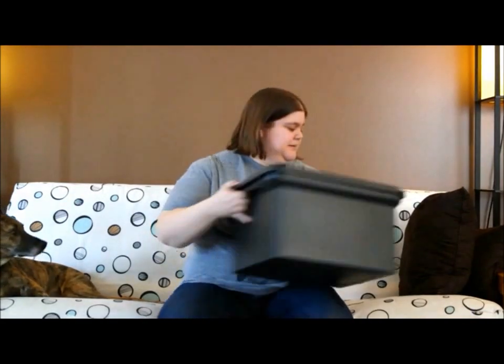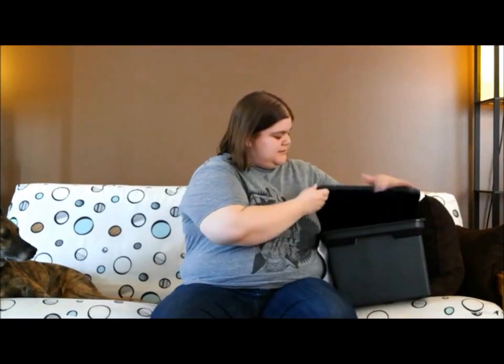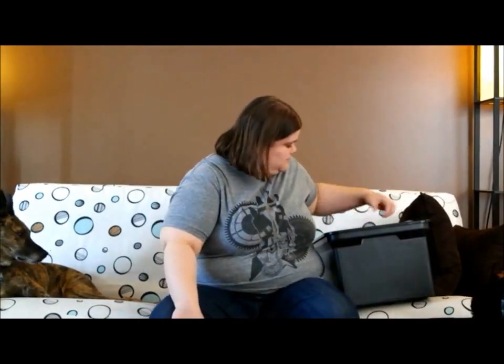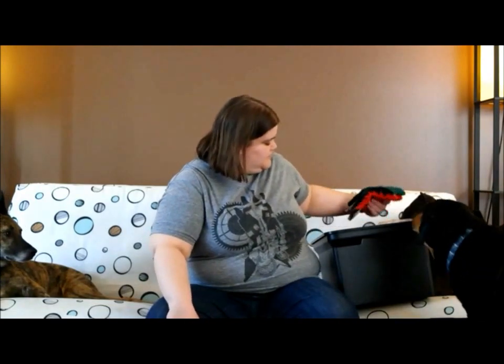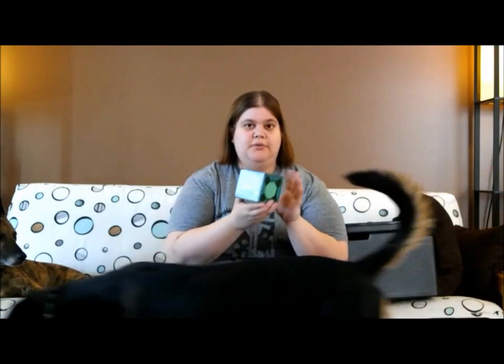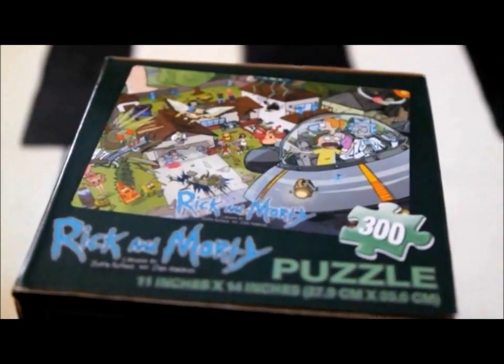Check this out. All right, what have we got here? Looks like this is a Rick and Morty puzzle — 300 pieces. I know this is a cartoon show, so I don't know much about it, but that's kind of cool.